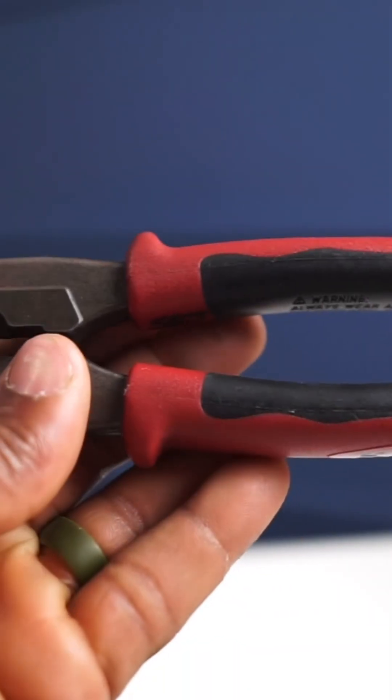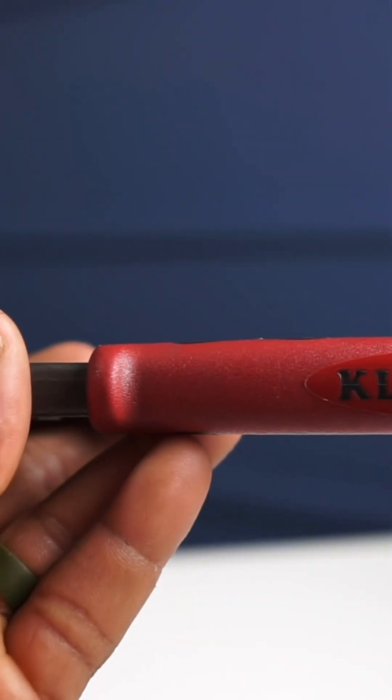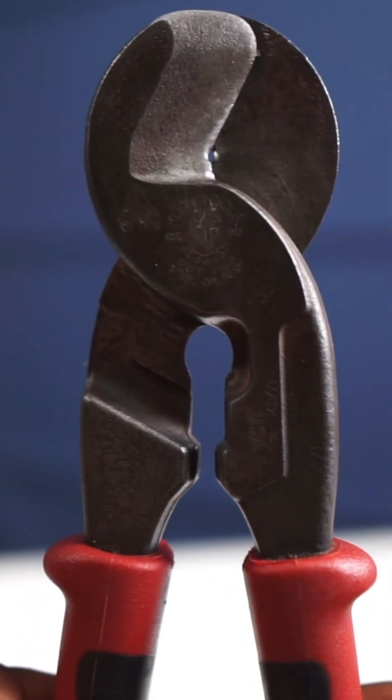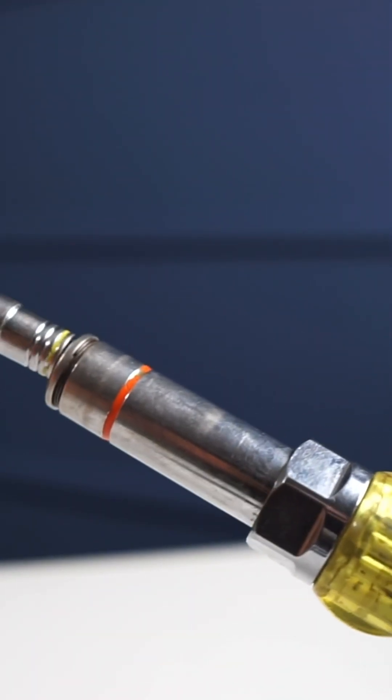Number 4 is going to be something that I got a great deal on. I have the Klein journeyman cable cutters — I found these at the pawn shop brand new for $20. Now, number 3 is going to be your multi-nut driver. This is the Klein model, the one I got when I first started my apprenticeship, probably around week 2.